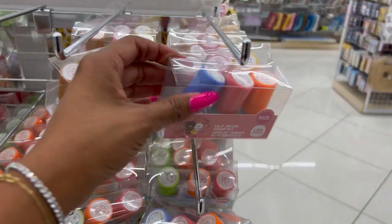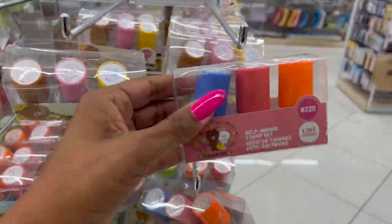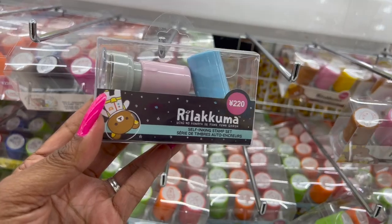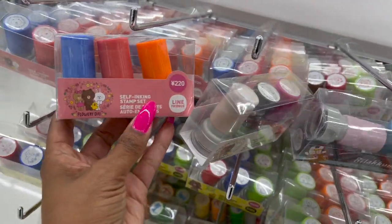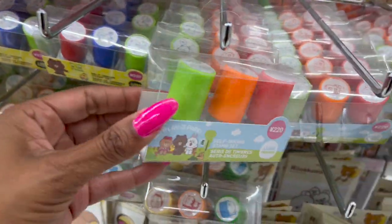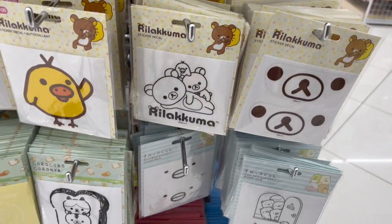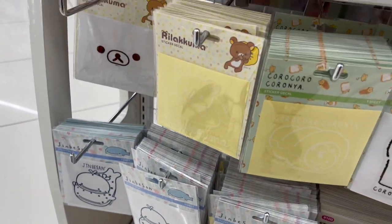On this side they have little self-inking stamp sets — there's a flower day one and others with themes like 'Play in the Park.' I think Flower Day might be a brand. They also have sticker decals as well — pretty cool overall.